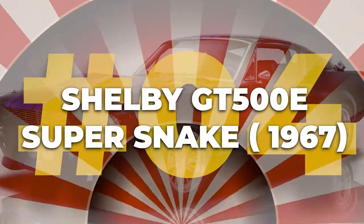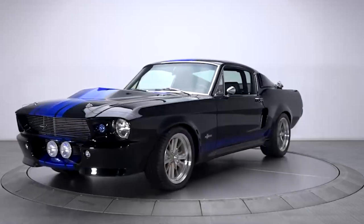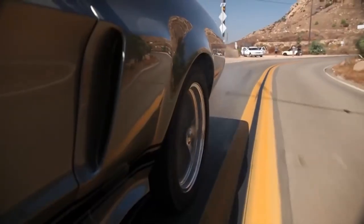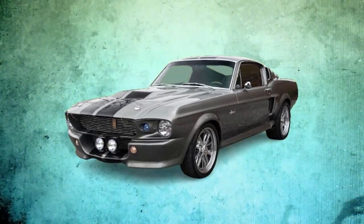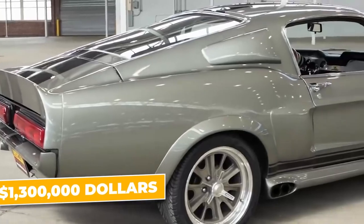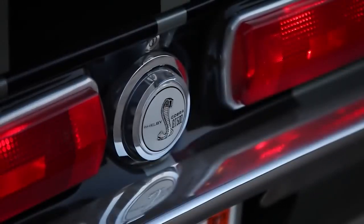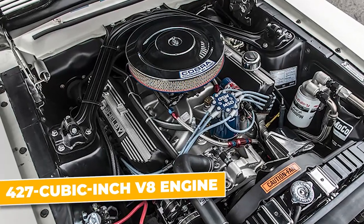Number four: the 1967 Shelby GT500E Super Snake. The 1967 Shelby GT500E Super Snake is more than just a car — it's a legend on wheels, a symbol of raw power and unbridled speed. This beast represents the pinnacle of what Shelby American could achieve in the golden era of muscle cars, with a price tag that can soar up to $1,300,000. This monstrous machine features a 427 cubic inch V8 engine originally designed for racing.